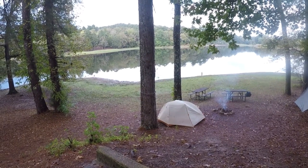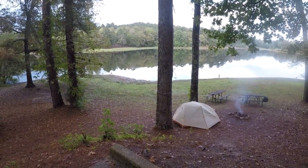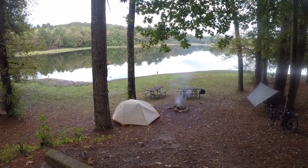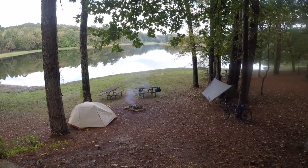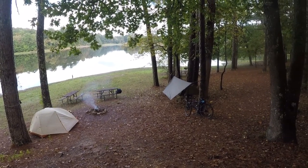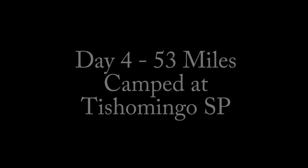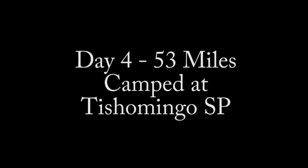That night, at the end of day four, I got to Tishomingo State Park — a beautiful campsite on the edge of a lake, and the weather had completely cleared up.